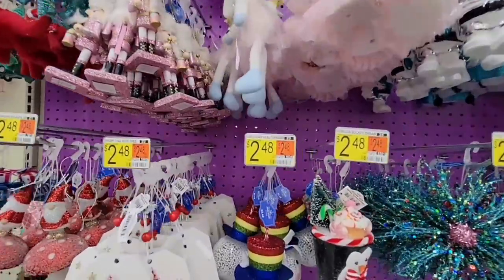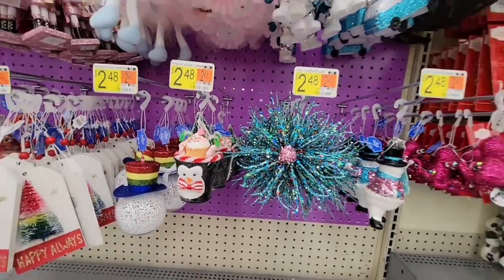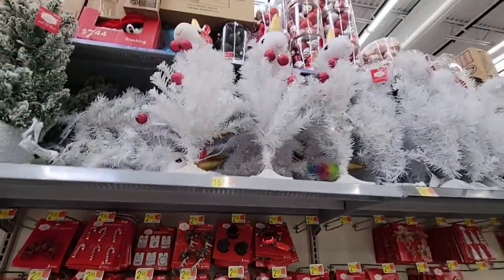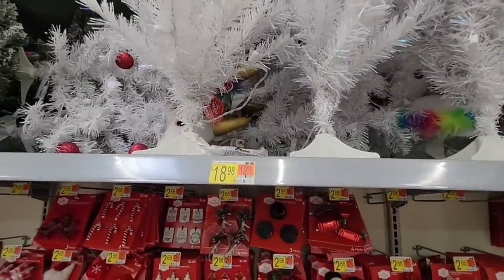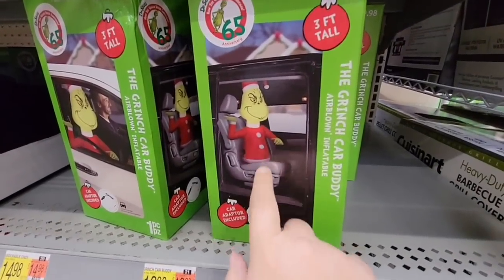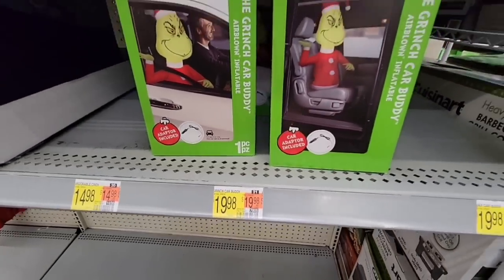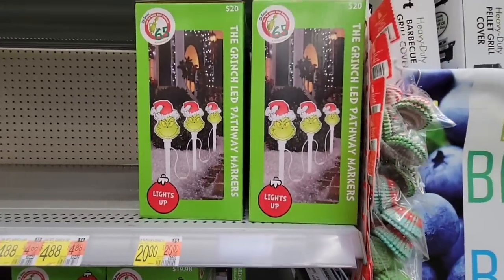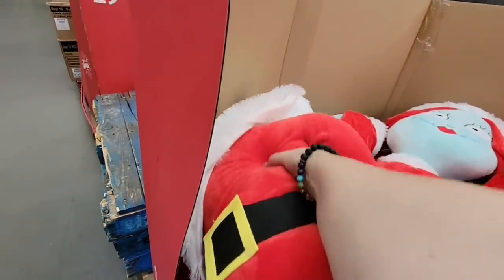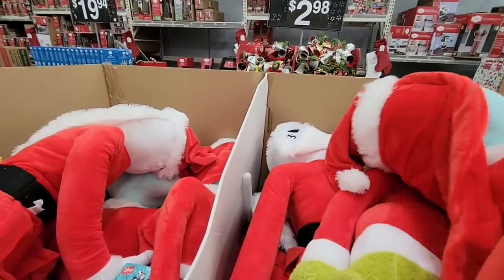They don't have everything out yet — it's a slow process. I've been watching this for about the last week and a half. These items get picked over really fast even though we're only in October. Look at the trees — all the unicorns — those are $18.98. And they're setting up the Grinch! The Grinch car is $19.98. There's Jack, Sally, and the Grinch from the movies.